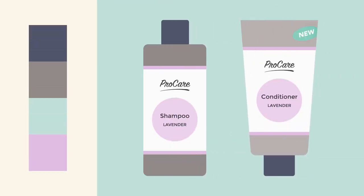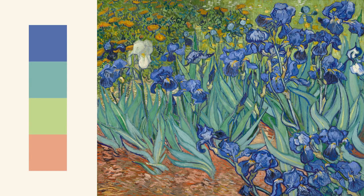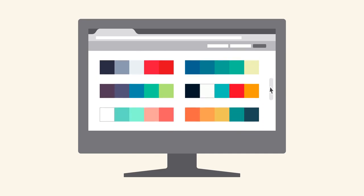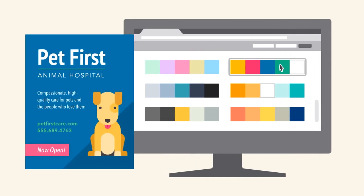You can find ideas for color schemes in all kinds of interesting places, from advertising and branding to famous works of art. You can even use a web resource to browse color palettes or generate your own. Even experienced designers take inspiration from the world around them. There's nothing wrong with finding something you like and making it your own.